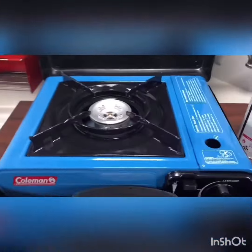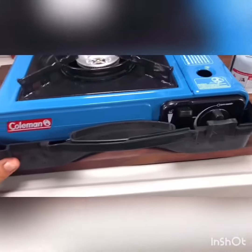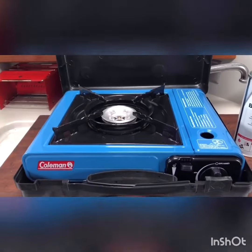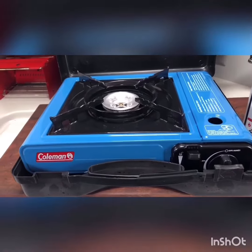It works on butane and I can do it right here on my countertop. There's a window open right above, and I have three hatch windows open in the cabin all the time unless it's raining. So I was so excited!